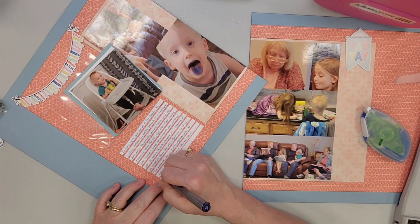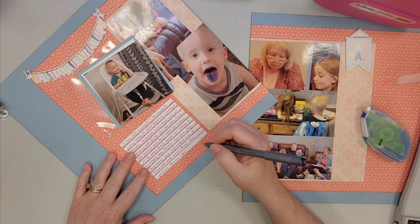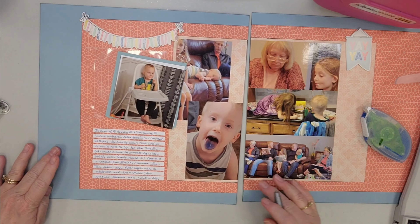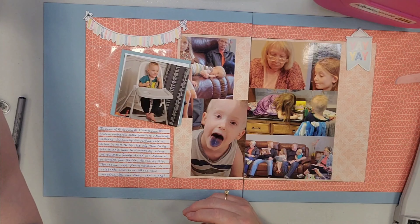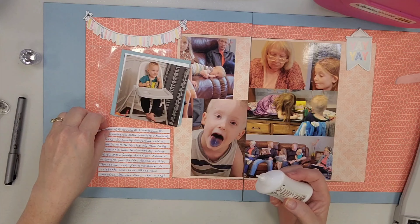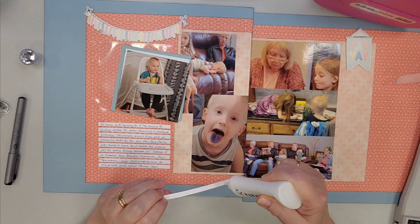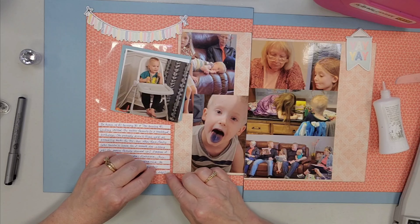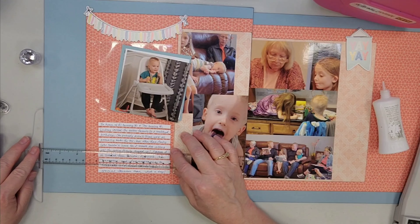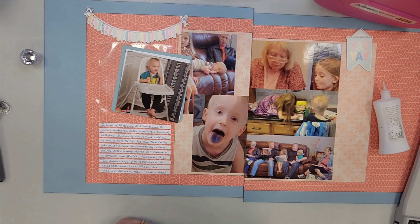I cut them out with a die and then just do my writing. I adhered them with a Creative Memories temporary repositionable adhesive, which lets me get them placed where I want. Then I go back with my liquid glue and adhere them again — that repositionable adhesive might turn permanent but I always go back with liquid glue to adhere them down more permanently.